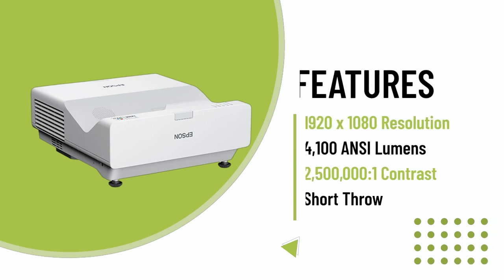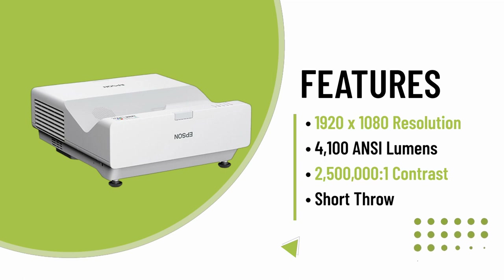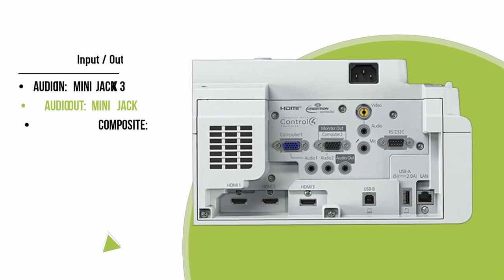Designed for seamless connectivity, the PowerLight 770F offers wireless capabilities and convenient split-screen functionality, enabling teachers and students to display up to four screens simultaneously. Its quick-wake-on-sync function ensures the projector is ready to display content in seconds.